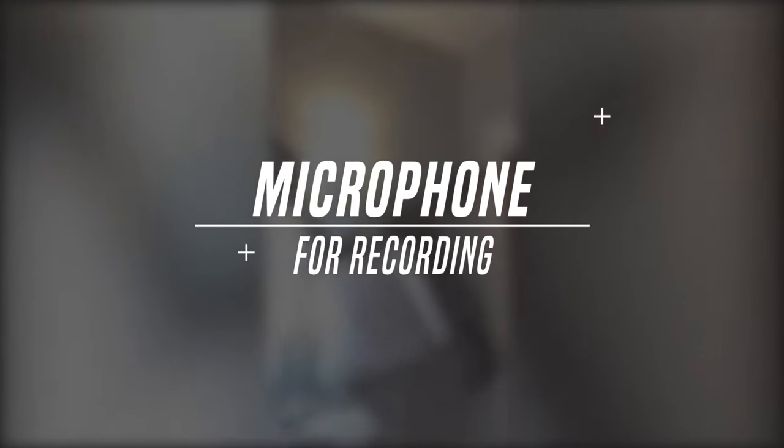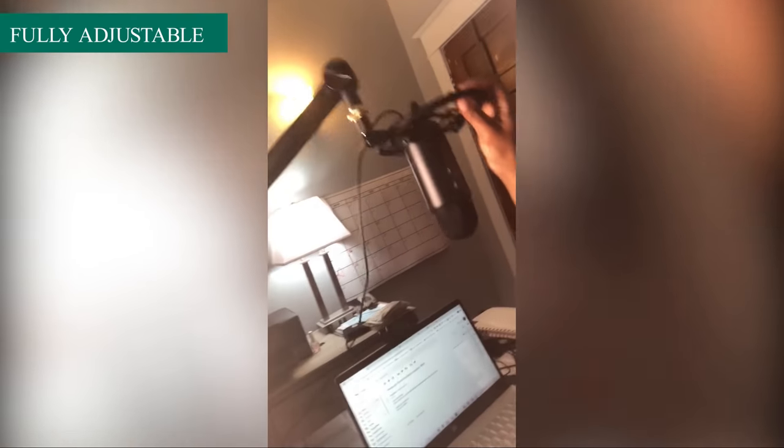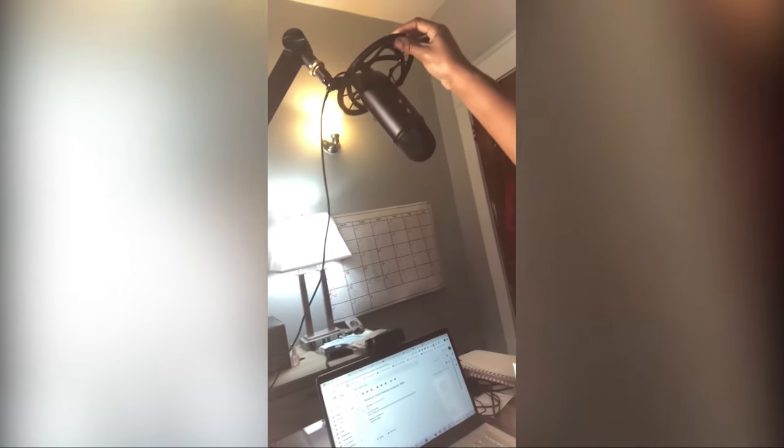Another thing I want to show you is this mic. It's really cool — I have it on an arm that's attached to my desk. I paid about $170 for the arm and over $100 for the mic. I can connect it directly to my laptop, so when I'm speaking to people or recording information I come through nice and clear and it sounds very professional. The arm is adjustable — I can pull it down low or up high — and the mic itself also has some adjustments that I'll cover in another video.